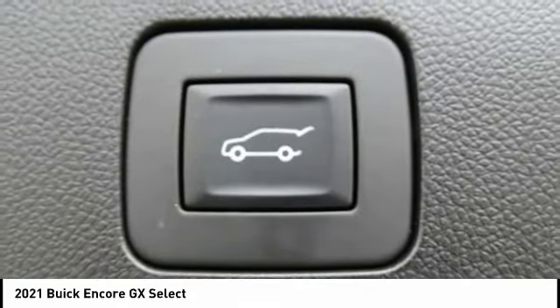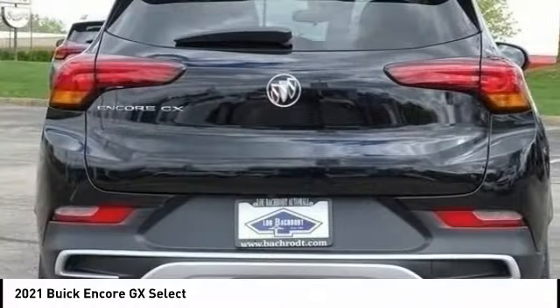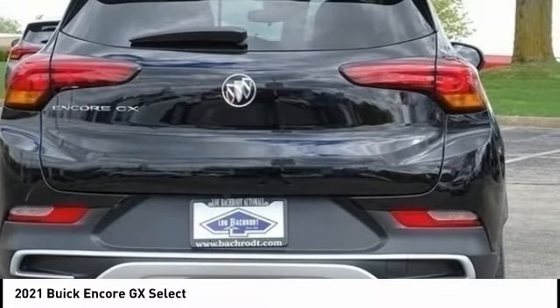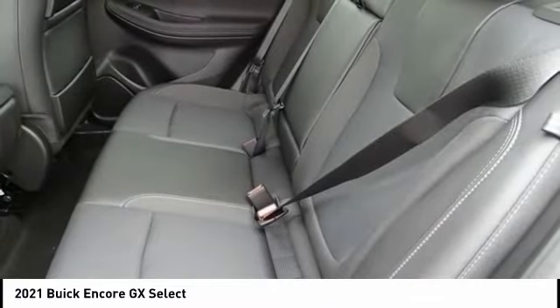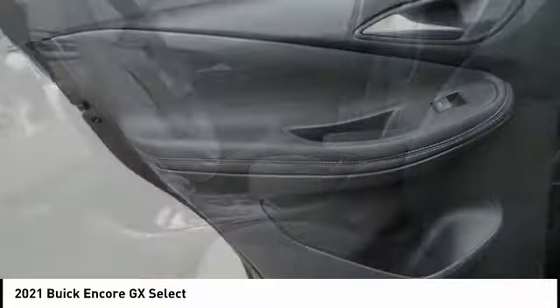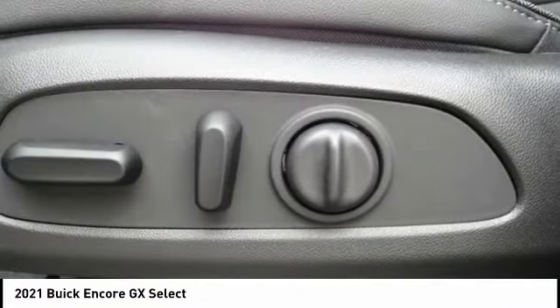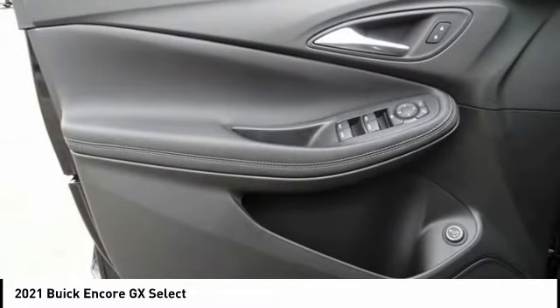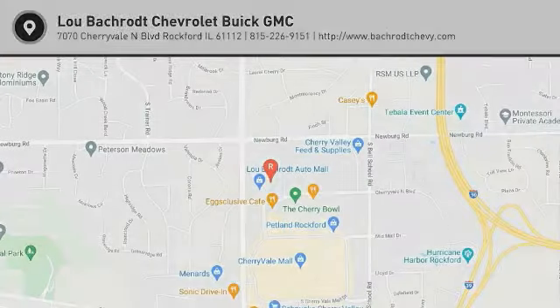Searching for a dependable vehicle that looks great too? You've found it, so stop in today. Encore GX — Asipe & Austin.